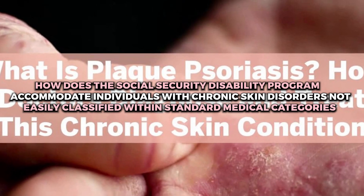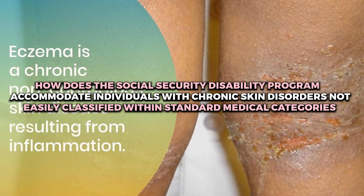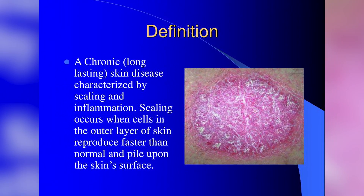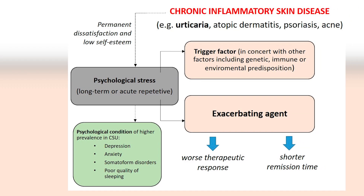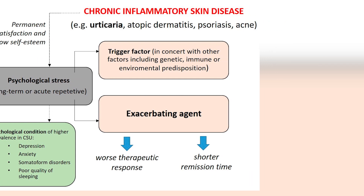How does the Social Security Disability program accommodate individuals with chronic skin disorders not easily classified within standard medical categories? Accommodating such individuals involves recognizing the unique challenges posed by these disorders and providing a comprehensive assessment of their impact on an individual's ability to work.